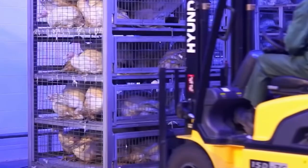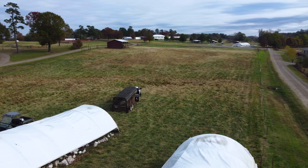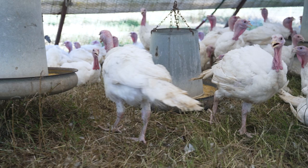In the world of mass poultry production, turkeys are mistreated, mishandled, and forced to live stressful, cramped lives. Here at Heifer USA, we make sure that our turkeys live low-stress, comfortable lives.